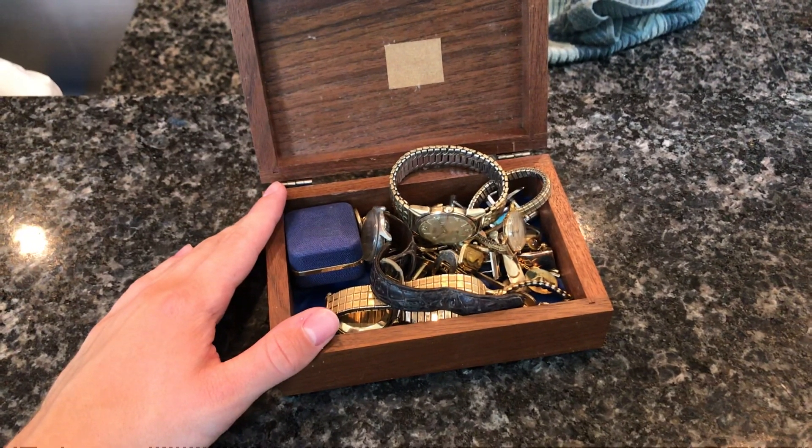All it really needs is a new crystal and to clean the dial up a little bit, and this would be a really good looking watch on a leather band. A vintage Omega like this — running, with a gold filled case — these cases are worth more than the stainless steel or gold plate ones. This is about a $250 watch. If I can open the back and get the exact movement number, it could be up to $300. That is why I bought all this for $75.